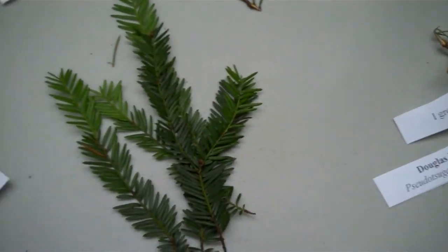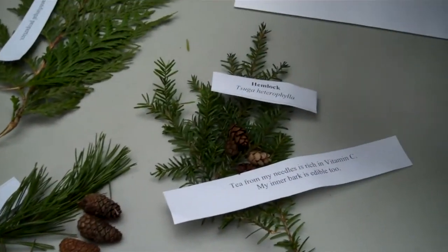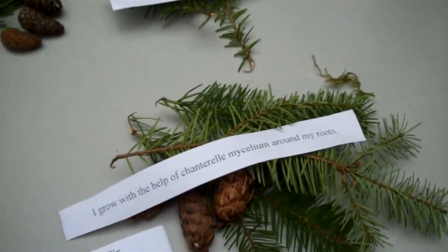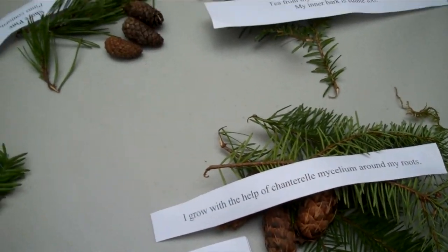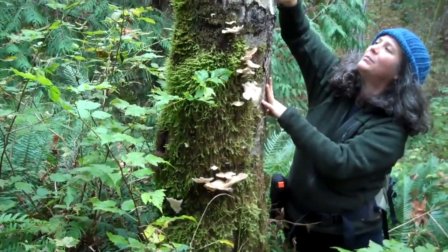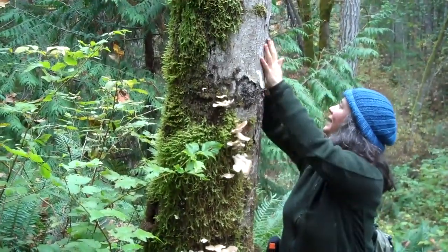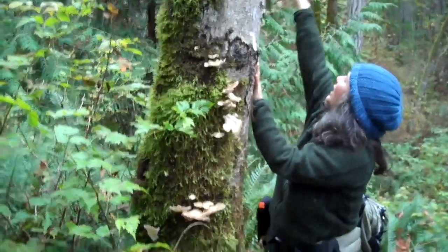This was the ewe, right? Yeah, the bad ewe. That's right. The grand tree — on it still — that's an alder tree. The bark is generally smoother and often has patches of white lichen on it. There's another alder tree.